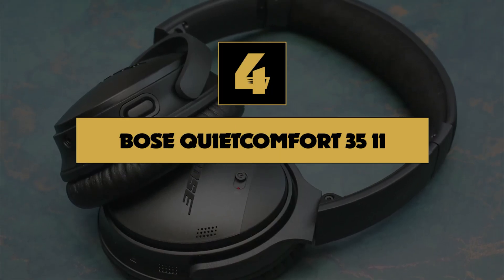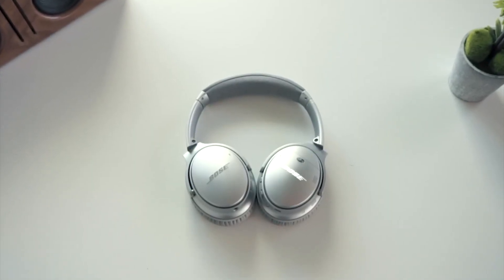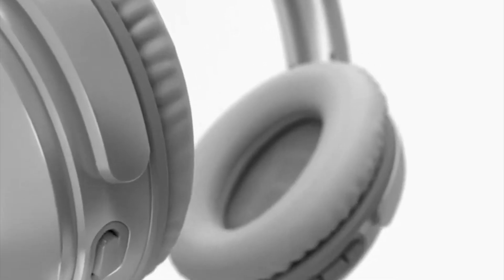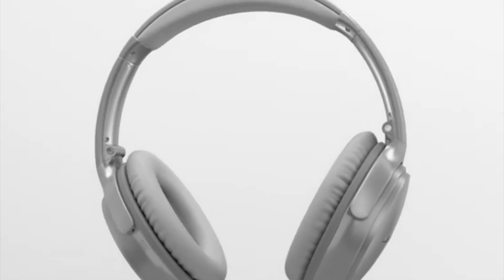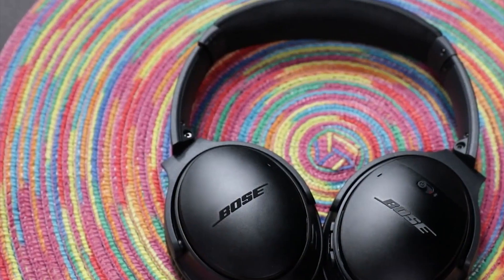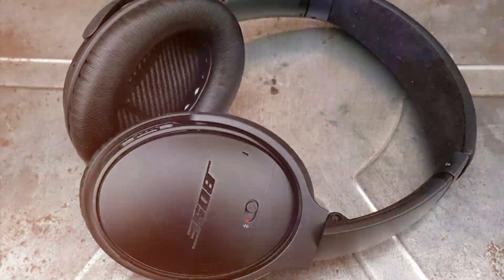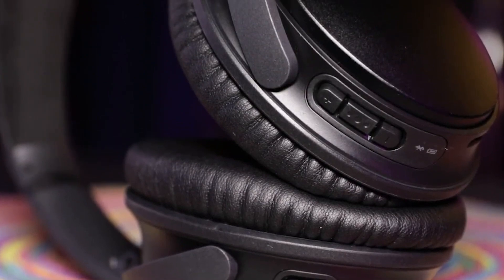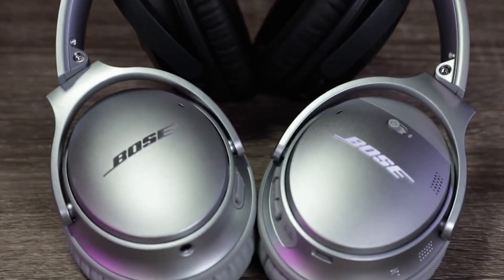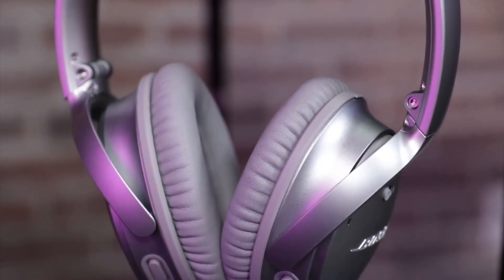Number 4: Bose QuietComfort 35 II. If you're after headphones with great ANC that you can comfortably wear all day, then the QuietComfort 35 IIs are probably the best buy for you. They have one of the best ANC systems on the market, and as an additional bonus, they even come with Google Assistant — forget about using your phone to change songs. With a 20-hour battery life, they will need charging every day or so, which isn't great, though they can offer hours of uninterrupted listening from a full charge. They are also still relatively pricey given that this model is now a couple of years old.